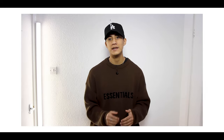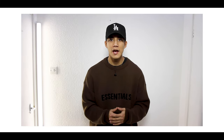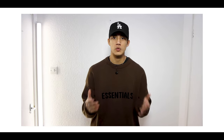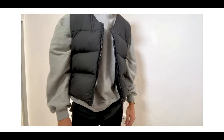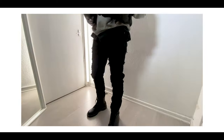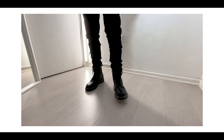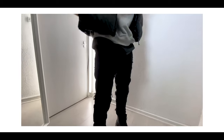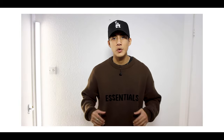Moving on to outfit number two — another way that I really like to style my Dr. Martens. I do want to give you guys a heads up: all of these outfits are pretty simple and minimalistic, outfits that you guys can recreate at home, but they're so effective and they work really really well in my opinion. In the second outfit I'm wearing noticeably skinnier denim that's super distressed, from Represent. I'm wearing a grey hoodie and a black gilet from Cole Buxton, and it just complements each other so well.